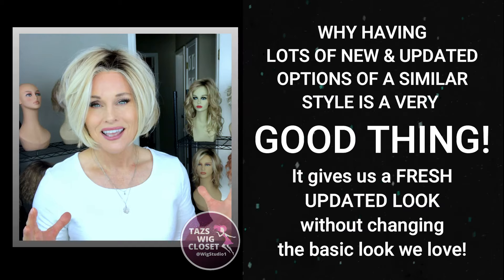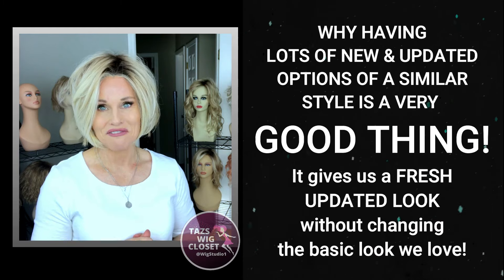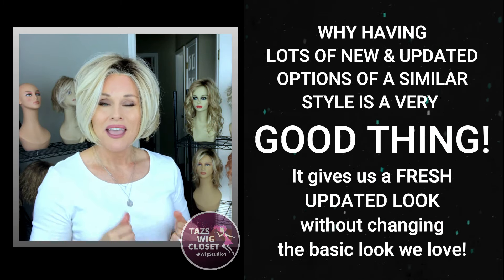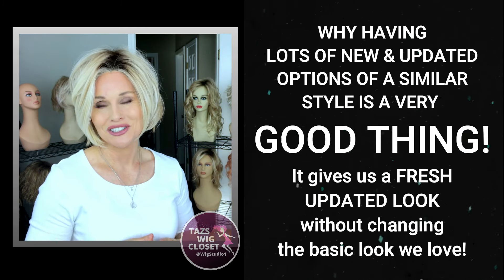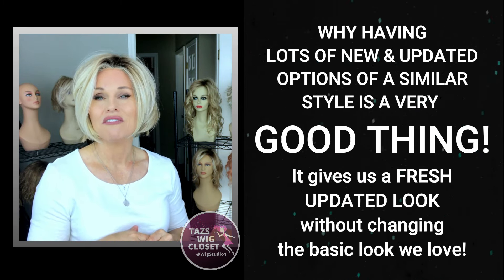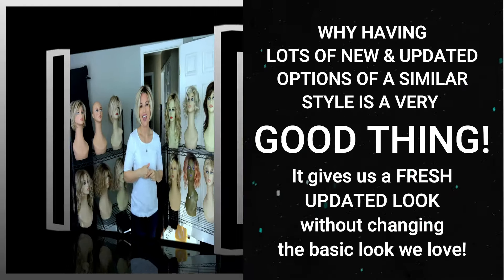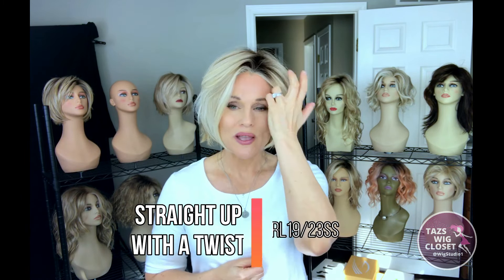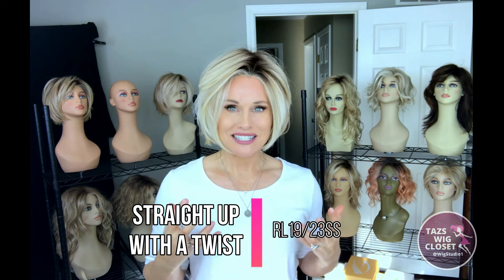Even though it's not a huge difference in style, and it might seem like they're coming out with the same styles all the time, I look at that as a positive thing. You can buy that style, have a little bit of variation, and get a fresh updated look because you can get the same color. That's my opinion and that's why I chose to show you these three styles today — they're among my favorite bobs from Raquel Welch. What I'm wearing here is Straight Up With a Twist, which came out in 2016.